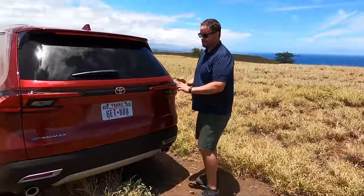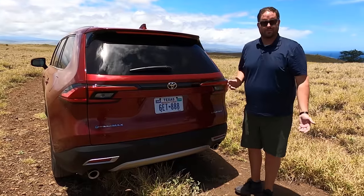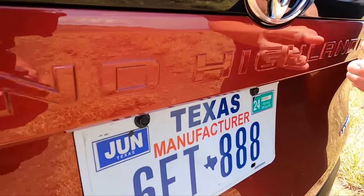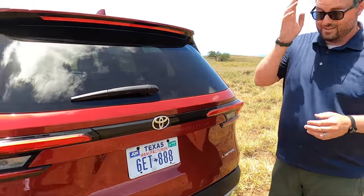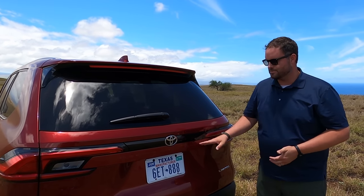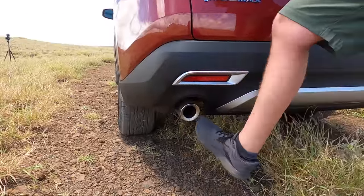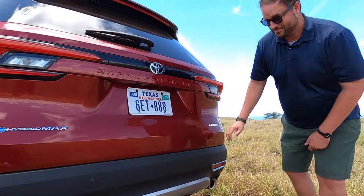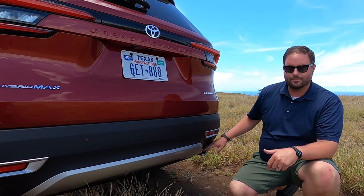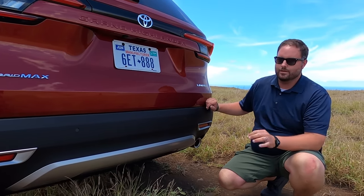Coming out back, keeping with the big RAV4 theme, you've got taillights that look very similar — they're separated but tied together with a crossbar. The Grand Highlander lettering is cast into the molding, like the TRD Pro on the back of Tundra beds. It's a good fit — it won't chip off, no glue problem. On the Hybrid Max you get exposed exhaust tips, which look great. The non-Max gets a turn-down tip, but it's still a real tip — no fake Volkswagen or Explorer style here.